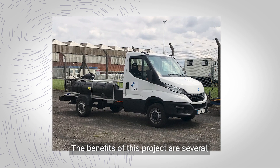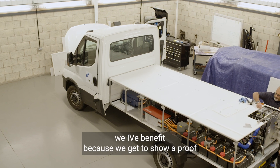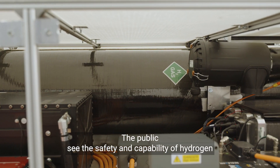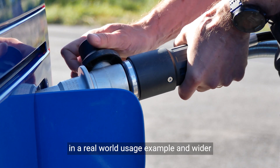The beneficiaries of this project are several. We, IVe, benefit because we get to show proof of our vehicle working in a real environment. The public see the safety and capability of hydrogen in a real-world usage example.